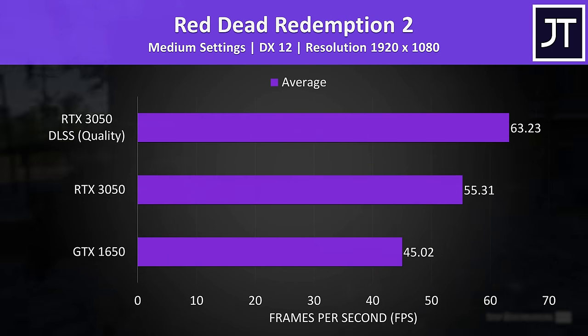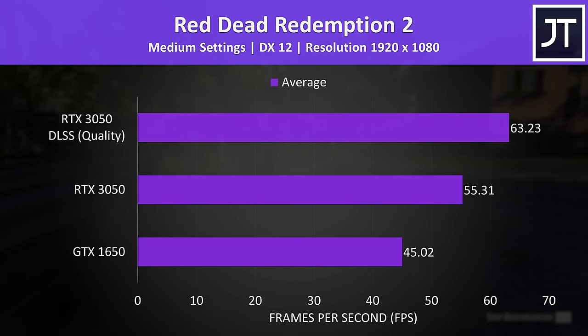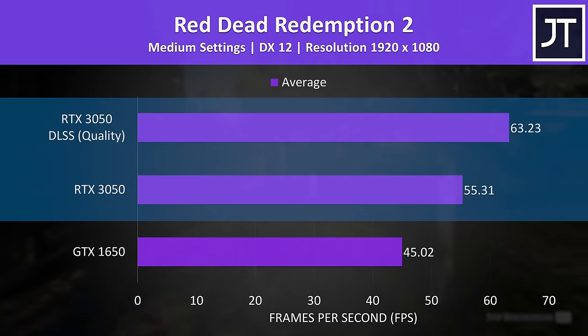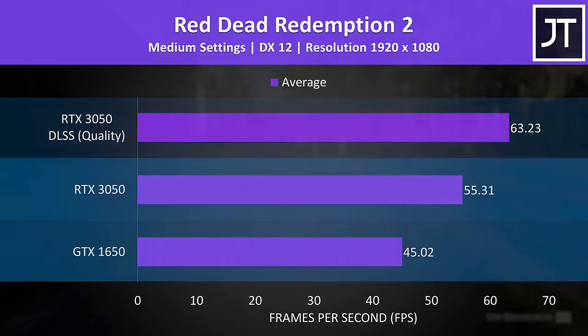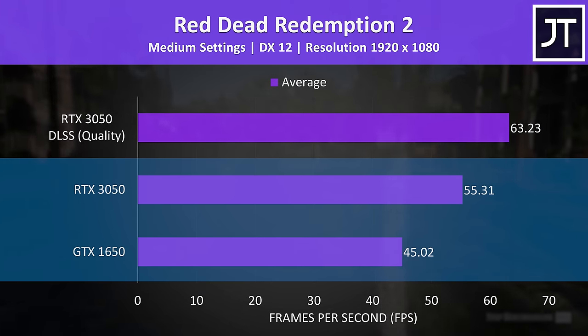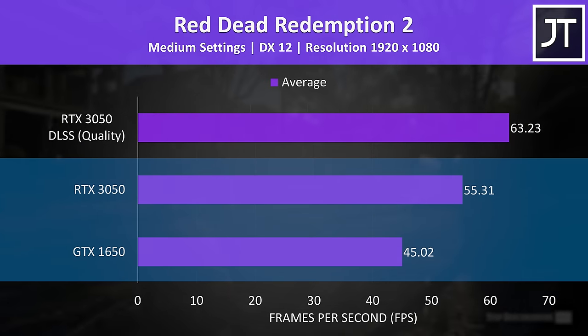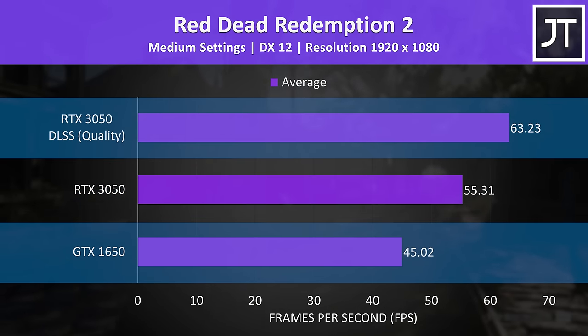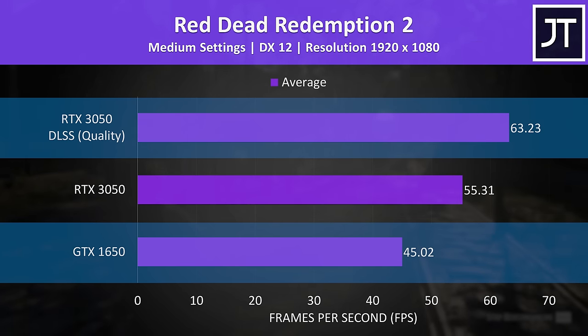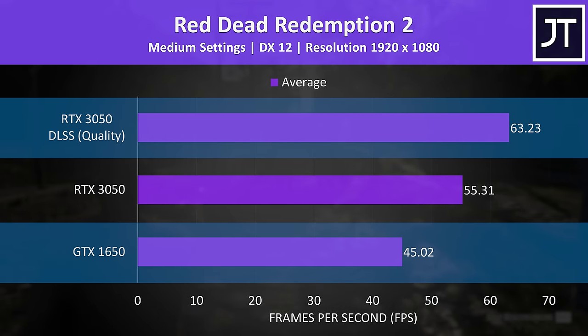Red Dead Redemption 2 has DLSS support but no FSR, so the 3050 gets a decent speed boost from that one setting. The 3050 was already 23% ahead of the 1650 without DLSS — about 10 FPS — but with DLSS on, the 3050 ends up with a 40% lead over the 1650.